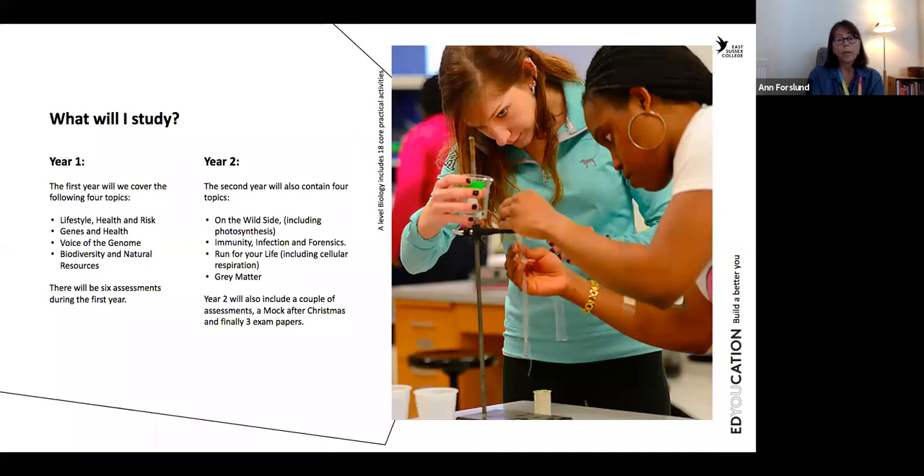The second year starts with 'on the wild side', which is about biodiversity and climate change, and it also includes photosynthesis — so the first topic of year two is quite similar to what we end with in year one. Then we go into immunity, infections and forensics, which is very interesting. We go on with 'run for your life', which is about muscles and also includes cellular respiration. And finally we finish with 'grey matter', which is about nerve impulses, the brain, and the eye. So that's the eight different topics, four in each year, that we will cover during the study of biology.